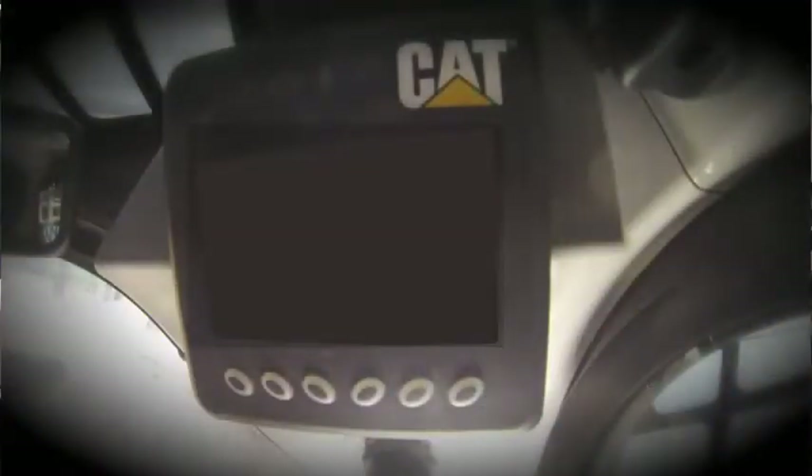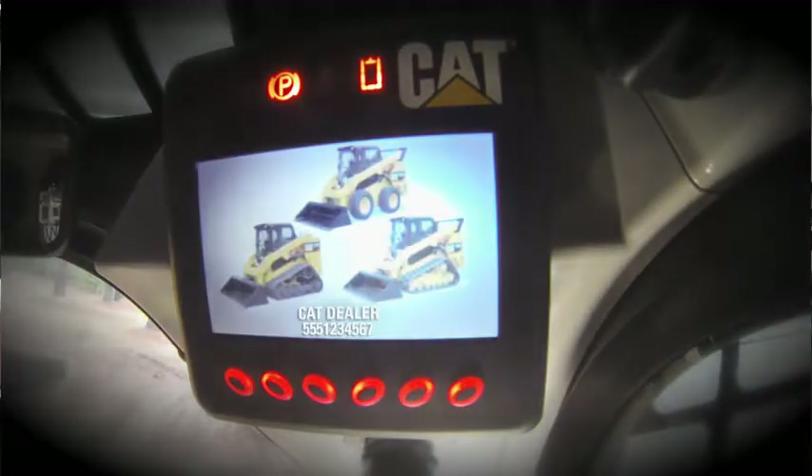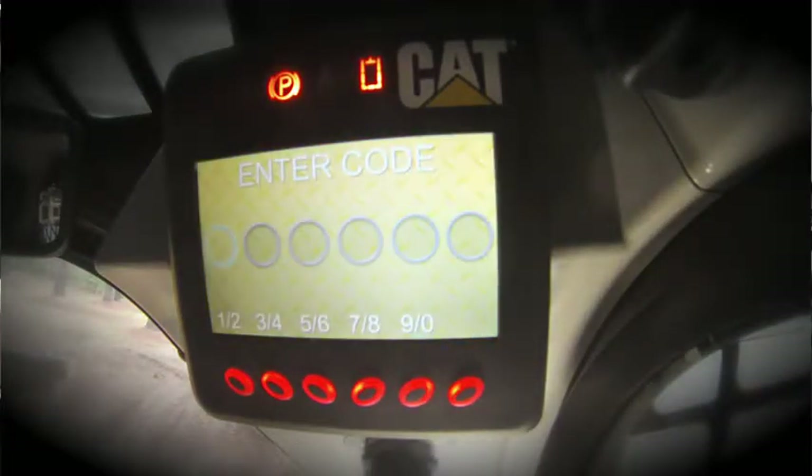Let's take a closer look at the new advanced display — its features, its functions, and how to navigate this display. As we turn the key switch to the on position, you notice we have a welcome screen here with a CAT dealer name and phone number. We'll note that that's a configurable item in the display that we can change, and we'll show you how to do that as we navigate through the display.